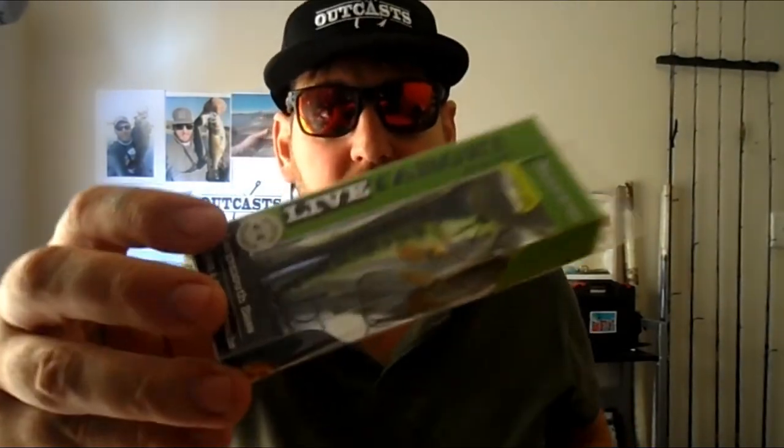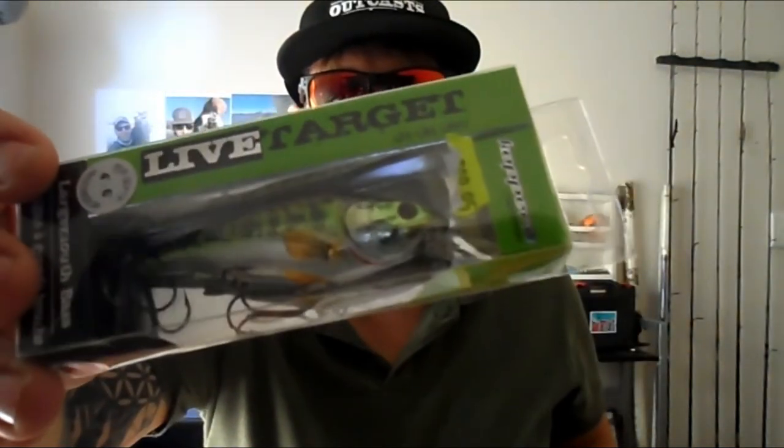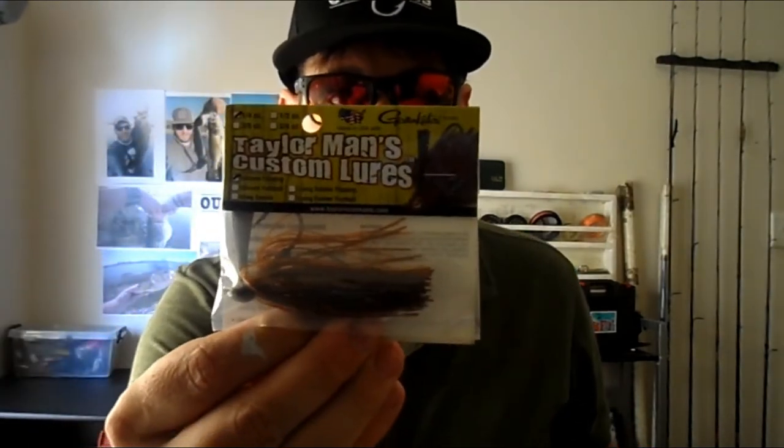One of my favorites is this Koppers Live Target baby bass — it's just got such amazing detail in this little bass. Quite keen to try it as a jerkbait or a crankbait. And then we also got a few little bullet weights. Tungsten's amazing but it gets quite pricey, so we've got a few spares. And there's a little peanut butter color jig — it's the only thing I can call it.